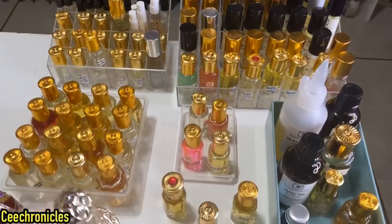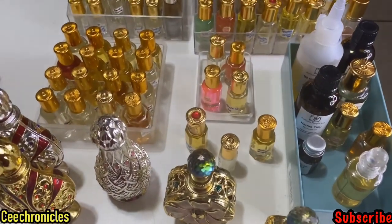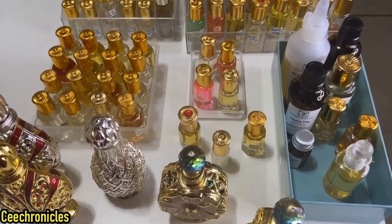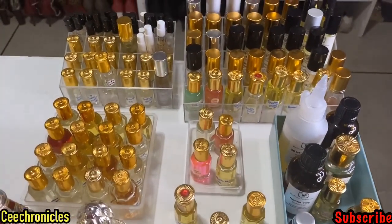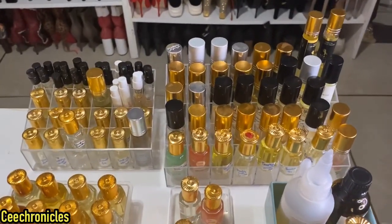If you want to make perfume, I will do a video on how to turn your fragrance oils into perfume — I'll give you the formula and tell you how much perfumer's alcohol you need along with the oil. C Chronicles is my name. If you haven't subscribed, please do join the family — click the red subscribe button, like, comment, share, and turn on post notifications. Remember: smelling good is a form of good. Cheers!